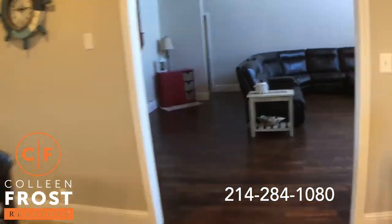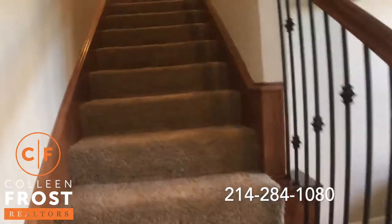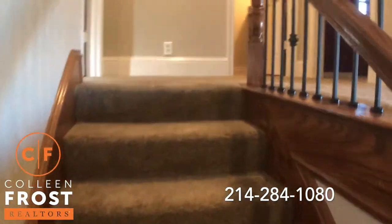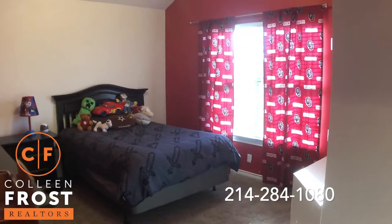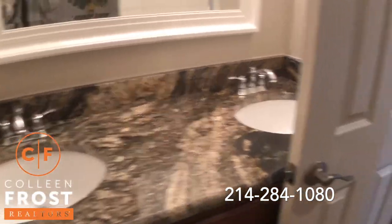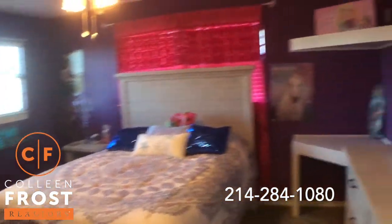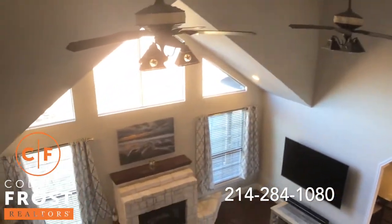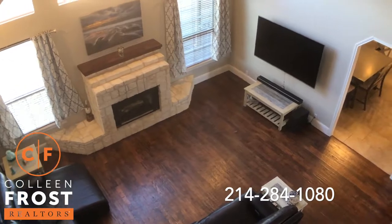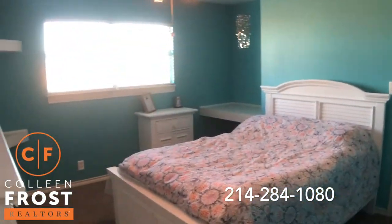Let's scoot upstairs. We have three additional bedrooms upstairs and then we have an oversized, ginormous game media room. Here is our first secondary bedroom. We have a full bath — again, I want to point out the exotic granite countertops and double sinks. Here is our second secondary bedroom. Come down to the catwalk — you can view back into your beautiful family room. Here we have our third secondary bedroom upstairs. So cute.